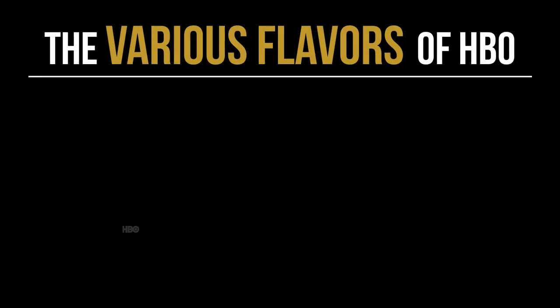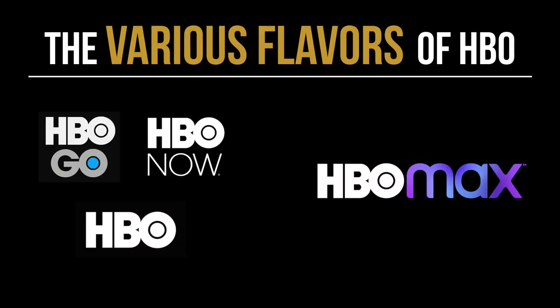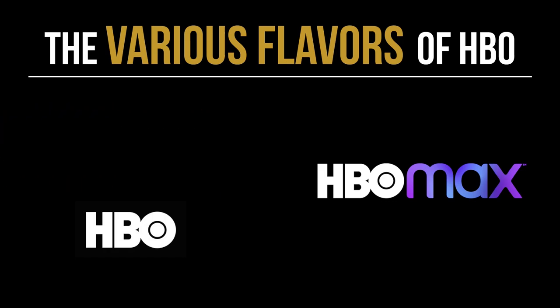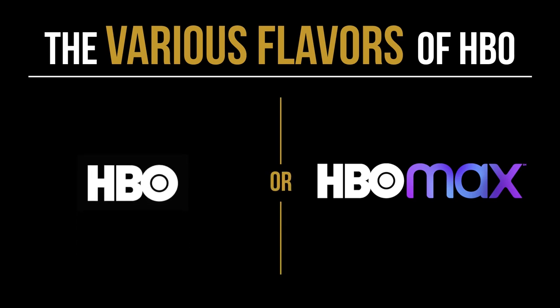So today we're going to talk about which HBO do you have, because honestly it's truly not that easy to figure out. You might have been getting HBO through various services — it might have been called HBO, HBO Go, or HBO Now. What HBO decided to do is consolidate those services into one streaming platform, which is HBO Max. So HBO Go went away, HBO Now went away, and everything consolidated into either HBO Max or just regular HBO.